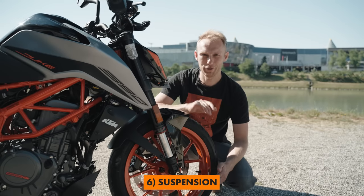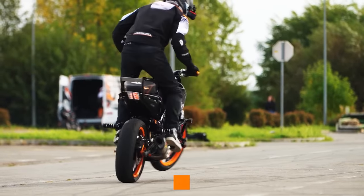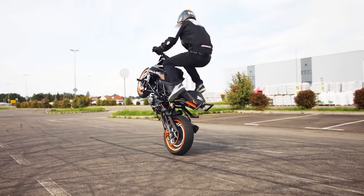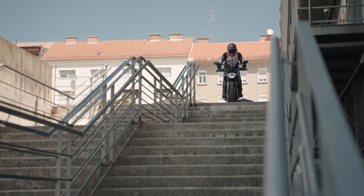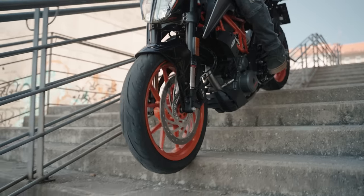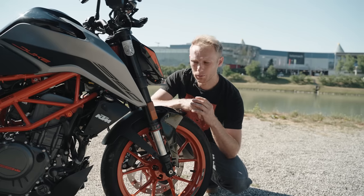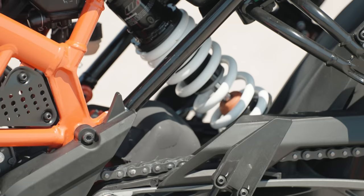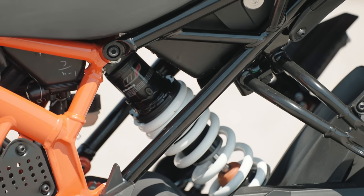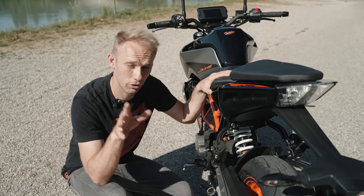On the front we have WP Apex upside-down forks, and I've abused them a lot in the past — stunt riding, off-road, stoppies, jumps, a lot of aggressive stuff — and they always performed perfectly, easy to maintain, with an open cartridge system. The rear shock has a 150mm progressive spring and is also preload adjustable, meaning whether you ride solo, with a passenger, or with bags, you can always adjust based on your load.